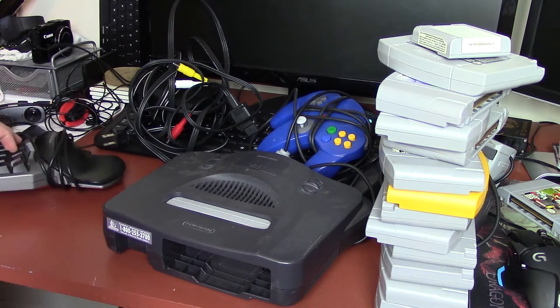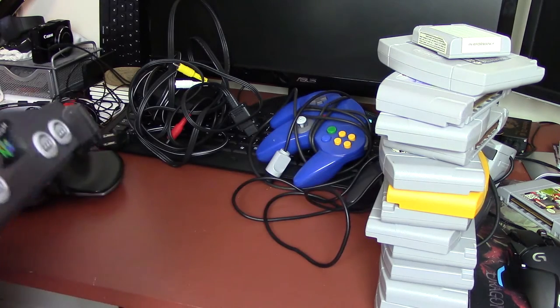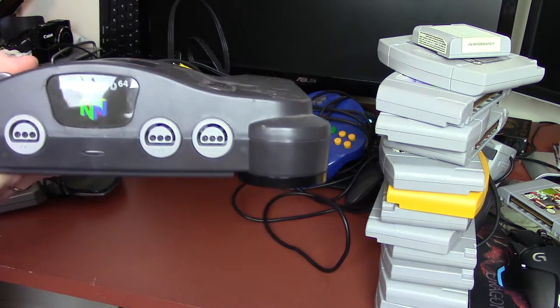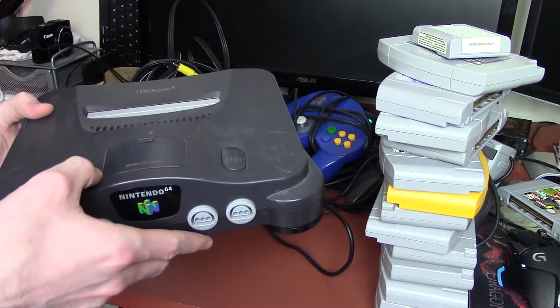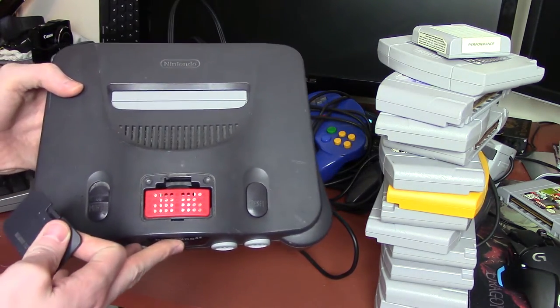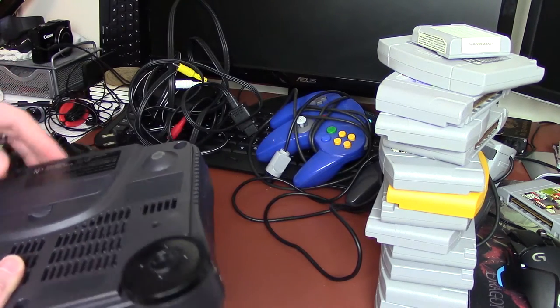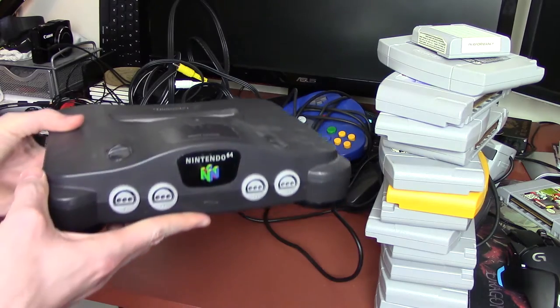So we have a whole desk haul of stuff and I've got my desk all dirty and tore up again. The main thing: we've got a dark grey OG Nintendo 64 with the memory expansion installed — like a boss. It's not in bad condition whatsoever. Nintendo 64 is one of my favorite console generations ever.